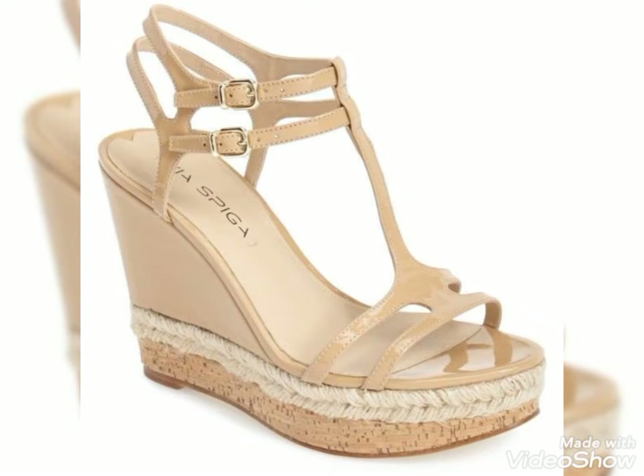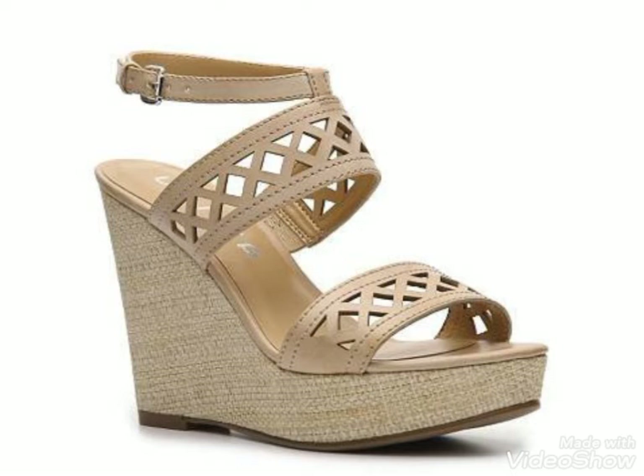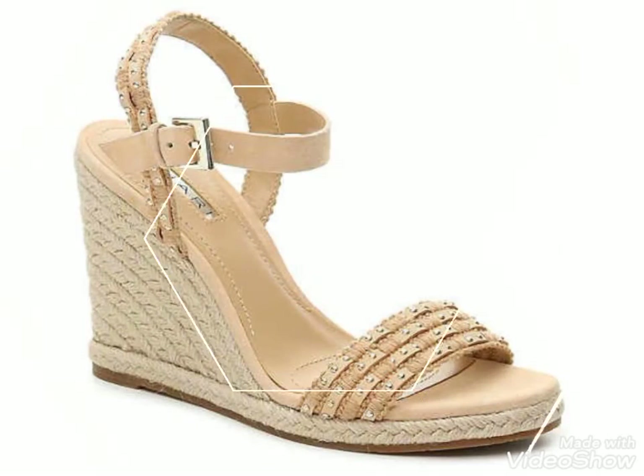For many more updates of my beautiful fashion ideas, visit my YouTube channel and watch the videos. If you like any of them, tell me in the comment section. If you are new here, don't forget to subscribe to my YouTube channel and press the bell icon to get notifications of my latest and upcoming videos.